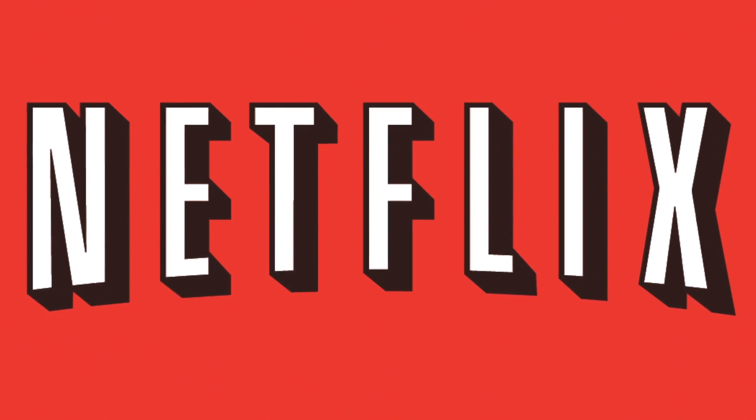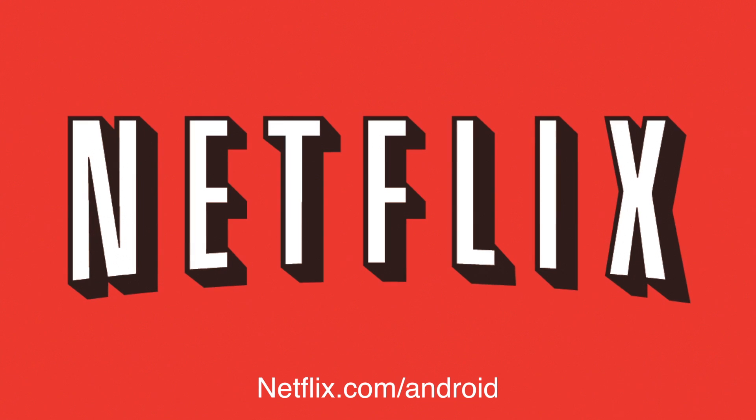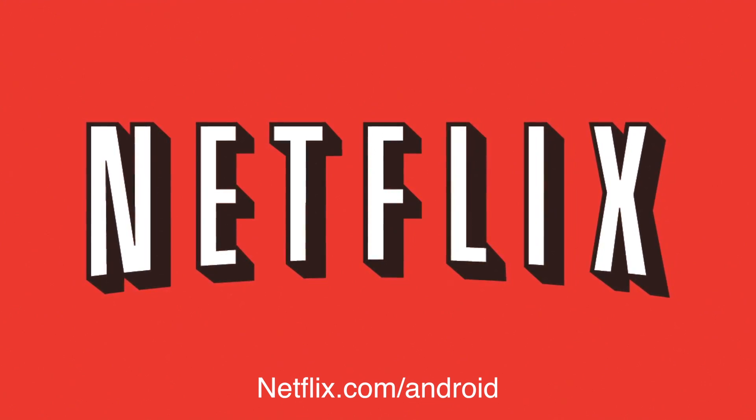This episode of Android Q&A is sponsored by Netflix. To get a free 30-day trial membership, go to netflix.com/android and sign up now.